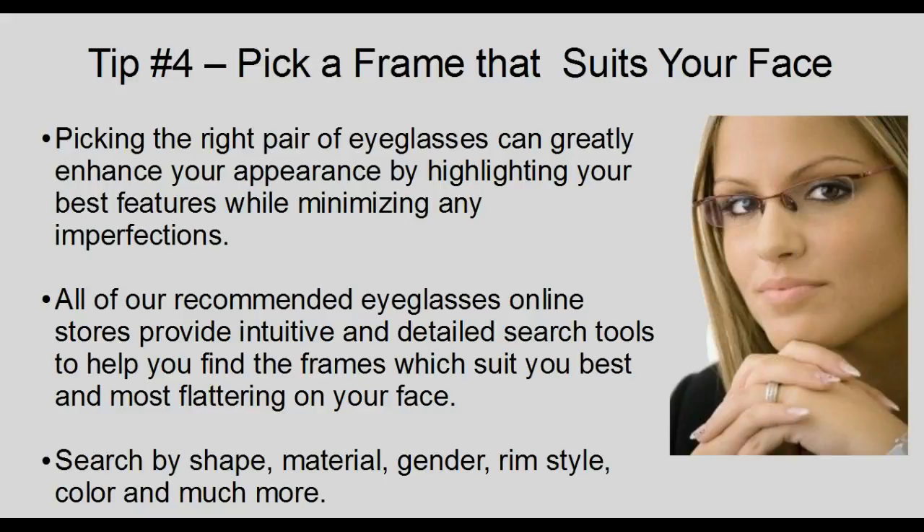Tip 4: Pick a frame that suits your face. Picking the right pair of eyeglasses can greatly enhance your appearance by highlighting your best features while minimizing any imperfections. All our recommended eyeglasses online stores provide intuitive and detailed search tools to help you find the frames that suit you best and are most flattering on your face. Many online stores will allow you to search by shape, material, gender, rim style, color, and much more.